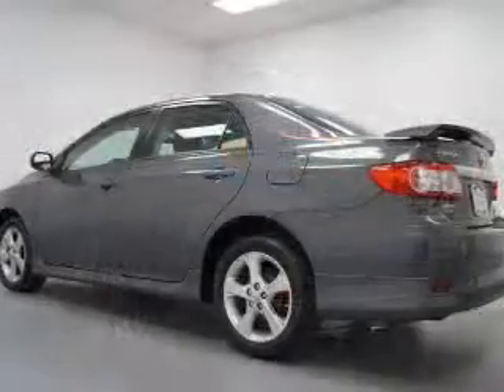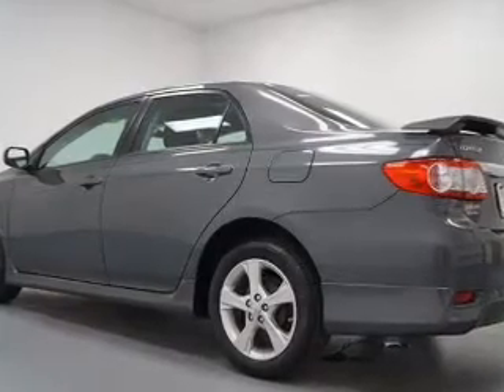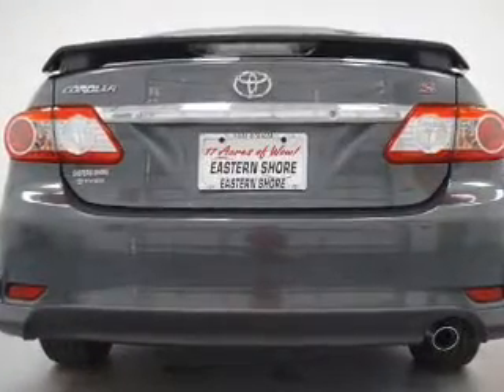Keyless entry. Power windows. An AM-FM stereo with a CD player. A satellite radio. Power mirrors. An alarm system. Power steering.